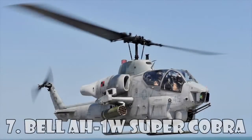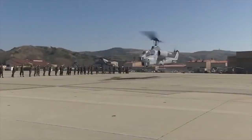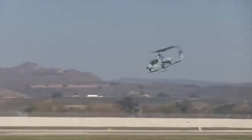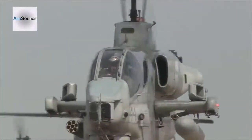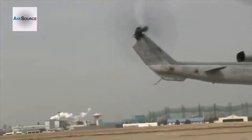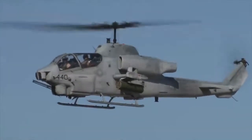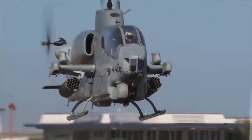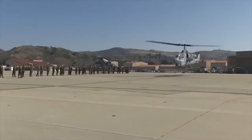Bell AH-1W Super Cobra. The AH-1W Super Cobra is the US Marine's attack helicopter, supplied by Bell Helicopter Textron, entering service in 1985. It can carry both TOW and Hellfire anti-armor missiles and is qualified to carry the Maverick missile. The Raytheon BGM-71 TOW missile has a range of more than 3km with semi-automatic command-to-line-of-sight guidance. The AGM-114 Hellfire, manufactured by Lockheed Martin, has a semi-active laser seeker and a range of 7km. The Super Cobra has fire-and-forget capability when firing the Hellfire in cooperative mode with laser target illumination.